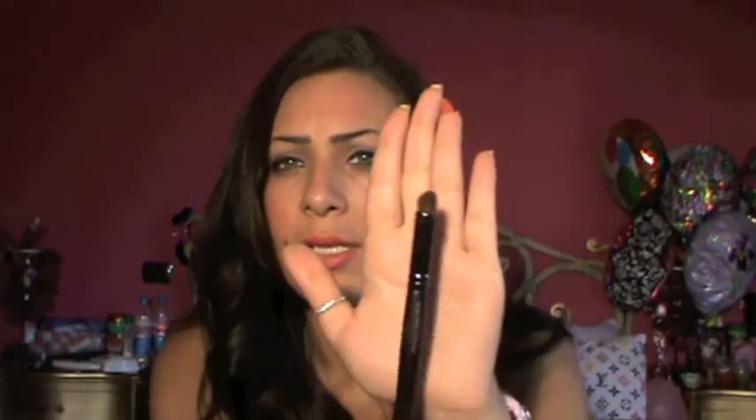Next you're going to get number 203 dome smudge brush and it's a big fat smudger. I tried this on my upper lash line smudging the color — it works amazing. Also you can blend with this very good, but under the eyes it's humongous. You cannot use this for smudging under your eyes. So it's very good for blending or smudging.